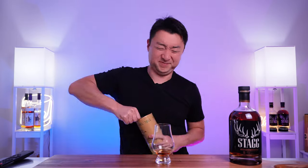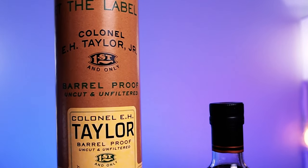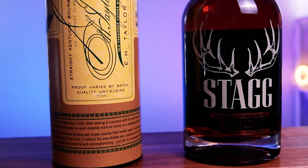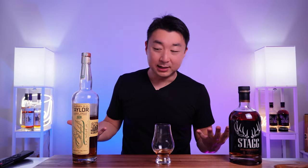Now that we've tried the Stag Junior batch 18, let's try it side by side with the Colonel E.H. Taylor batch 12 barrel proof, coming in at 131.1 proof. I bring this up because it's an interesting comparison — this is also from Buffalo Trace. Both bourbons clock in at essentially 131 proof, and they share the same mash bill: a low-rye, high-corn mash bill from Buffalo Trace, so they're made from the same grain composition.